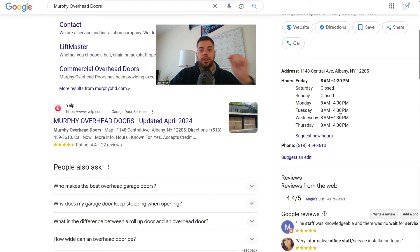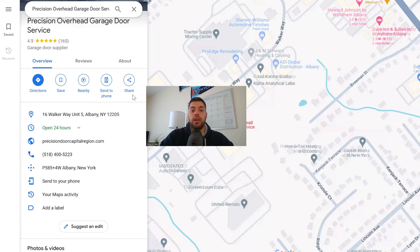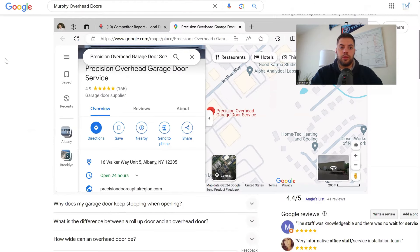I'm curious about the top listing from Precision Overhead — they're open 24 hours. Hours are a ranking factor. If you have that as an advantage, it really will help with your rankings, but you can't just put down 24 hours if that's not the case. If someone breaks their garage door at 2 AM and calls only to get a voicemail saying normal hours are nine to five, they can submit that as feedback to Google. That user feedback is a ranking signal and can lower your trust score.